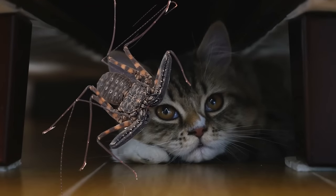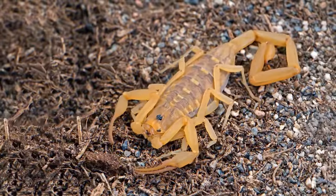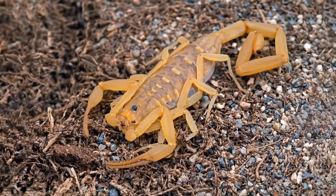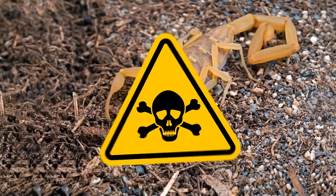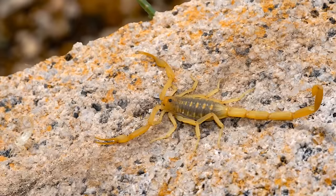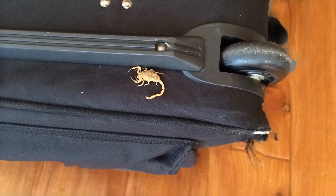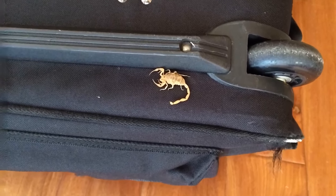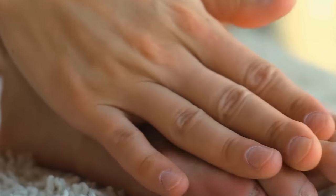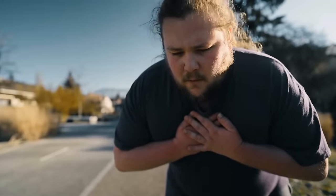How about one more scorpion? The Arizona bark scorpion is the most venomous scorpion in the USA, and the problem is you can see it in the desert, in your home, or in the yard. These dangerous, venomous beasts crawl into rooms and often sting people. One sting is enough to cause pain similar to a bee sting, but someone with an allergy may experience paralysis, breathing problems, and other serious health issues.